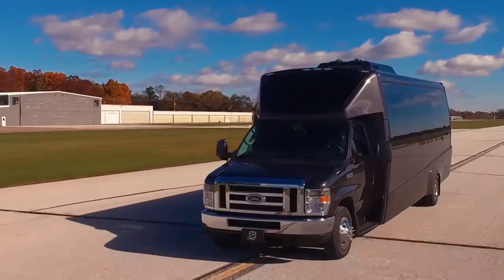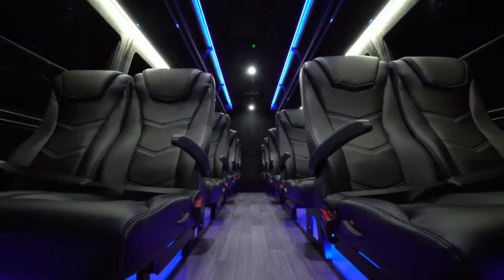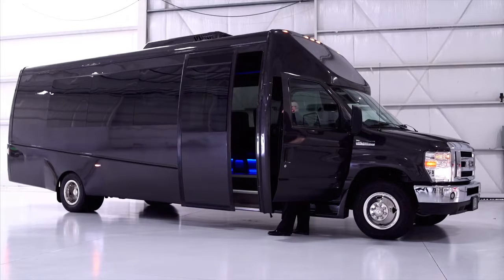Welcome to the next generation in luxury transportation, the Ultra 28 series from Berkshire Coach. With the industry's longest list of standard features, the Ultra 28 is the very best in quality, performance and value. Built on the time-tested Ford E450 chassis.